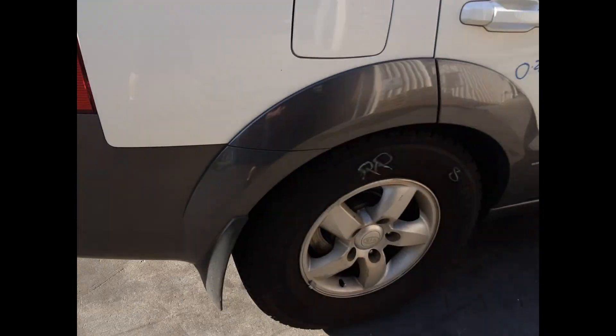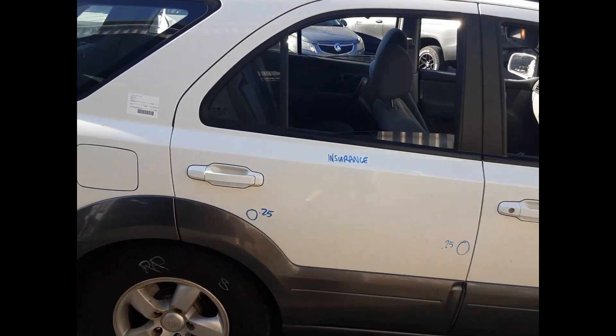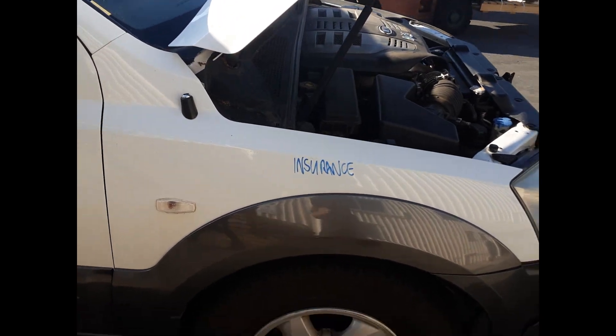Right hand taillight. Right rear 16 inch factory alloy mag with a good tyre. Right rear door has two small dents. Right front door has no damage. Right power door mirror. Right guard has no damage.